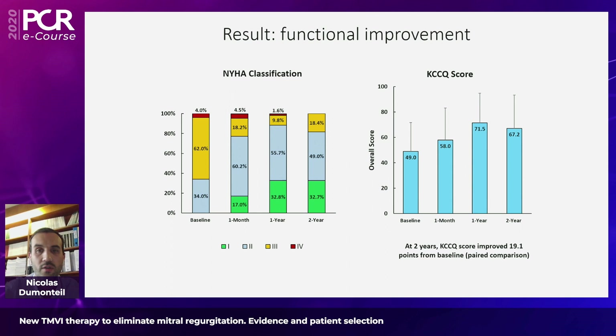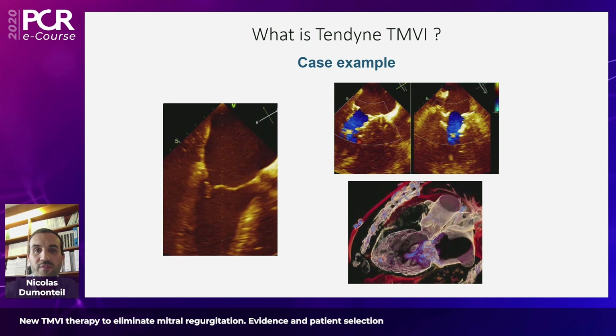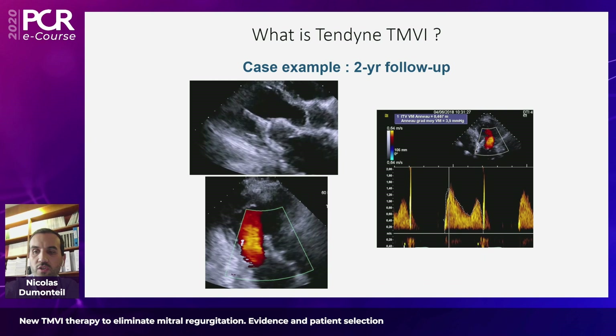As a consequence of this sustained and efficient reduction of MR, the quality of life and functional improvement of patients is significantly improved from baseline, as reflected by the NYHA score and overall quality-of-life questionnaire. In summary, Tendine TMVR effectively reduces MR, sustained up to two years, with improvement in quality of life. To illustrate this, here is a case example of a patient we treated two years ago with severe ischemic functional MR, with an immediate outcome showing no trace of residual MR, and at two-year follow-up a perfect valve function with a 3 mmHg mean gradient.